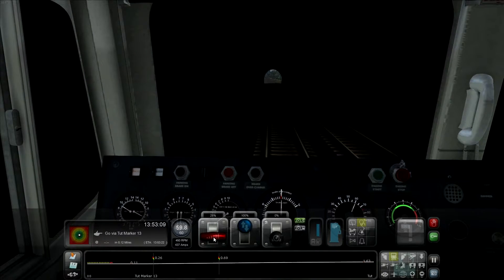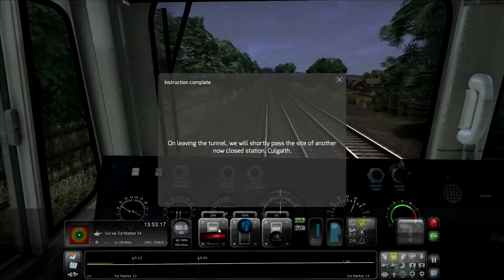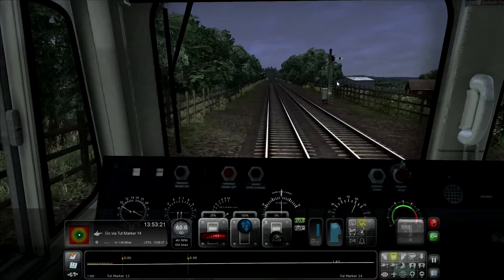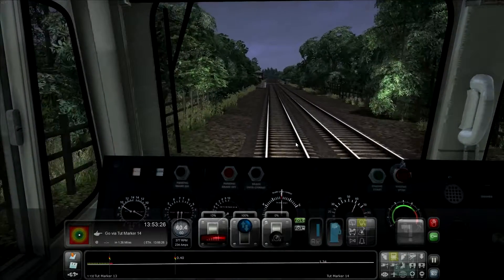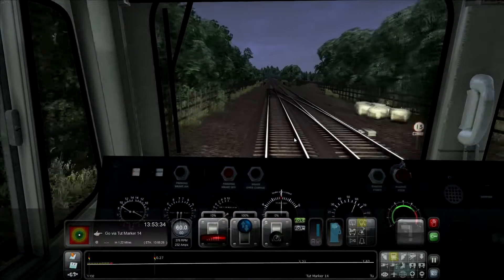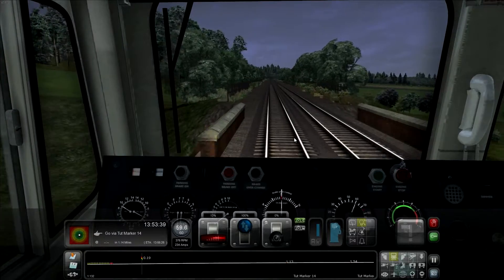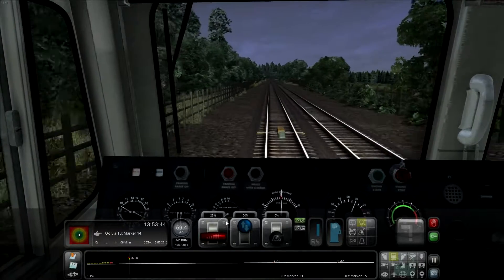We've got our next tutorial marker just ahead — they're coming in thick and fast. On leaving the tunnel, we will shortly pass the site of another closed station called Gaith. I believe this is it to our left here — another closed station with its signal box. Oh my god! That noise completely made me jump — completely forgot about that noise in these packs.